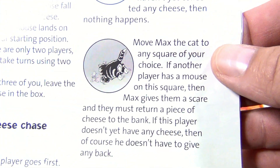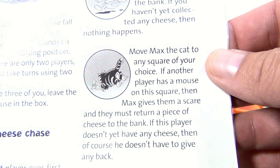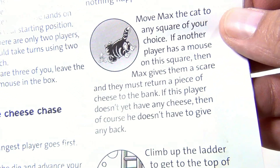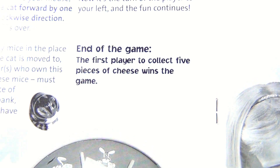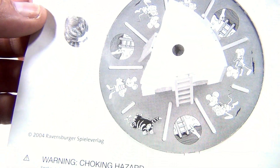If you land on the Max square, it says: move Max the cat to any square of your choice. If another player has a mouse on that square, then Max gives them a scare and they must return a piece of cheese. So you're basically giving and taking cheese until you get to five. The first player to collect all five pieces of cheese wins — pretty neat setup.